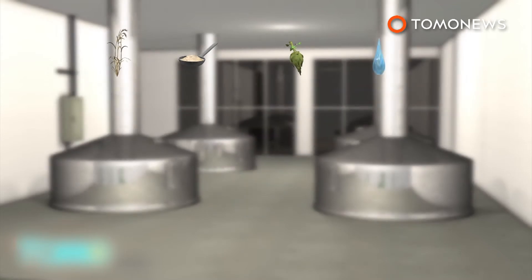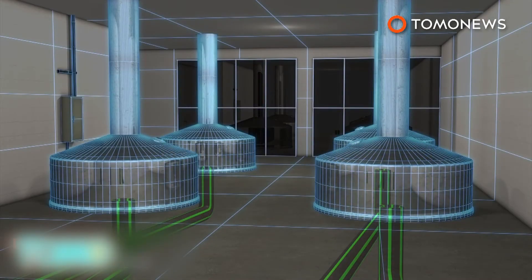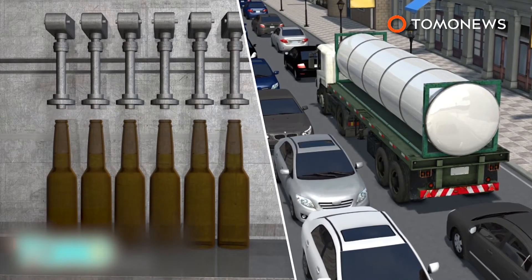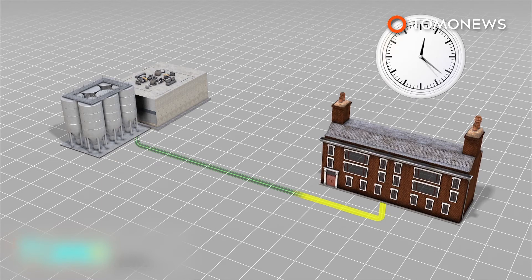Water, barley, yeast and hops are mixed in the steel kettles at the brewery. The beer is then transported to the bottling plant directly through the pipeline. This should greatly reduce the time and work of beer tankers transporting the beer from the city center to the bottling plant. The pipeline is able to transport enough beer to fill 12,000 bottles an hour.